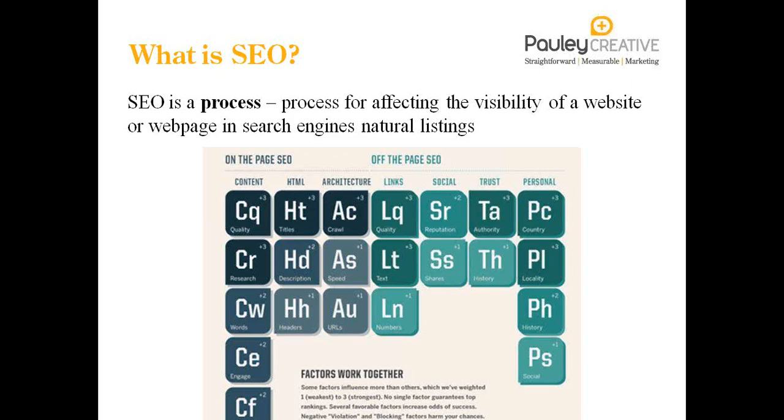On the page, predominantly it's to do with the content — the quality, the words, engagement, the freshness and the uniqueness of that content. The architecture of your website is important as well. There are lots of things to bear in mind, lots of things that influence each other. This particular webinar is focusing on on-page SEO, giving you seven things that you can do on your own websites.